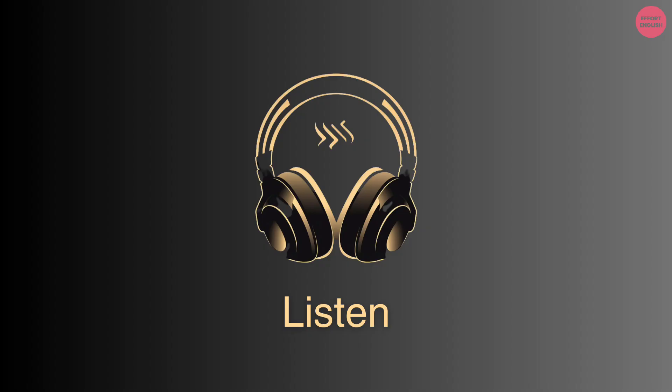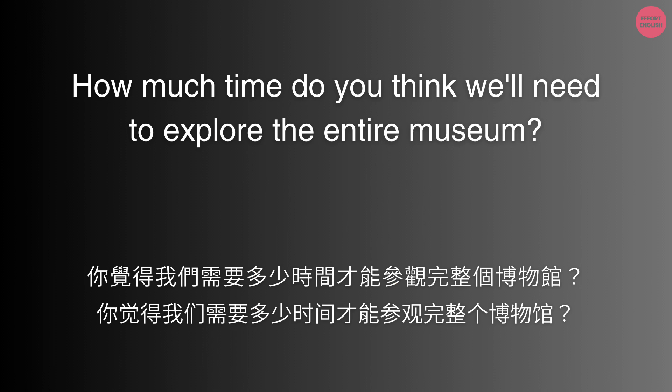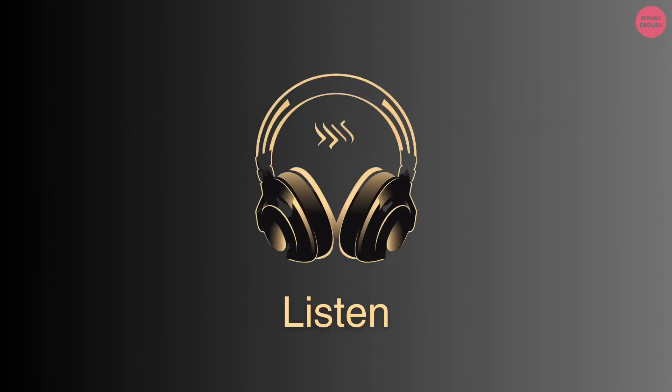How much time do you think we'll need to explore the entire museum? Probably around three to four hours, considering the size and number of exhibits.